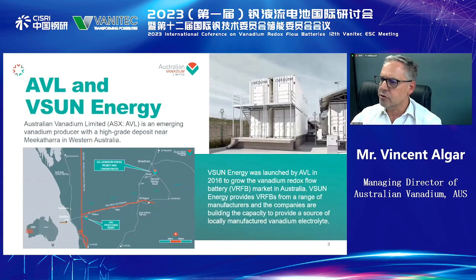Just a little bit about our company, Australian Vanadium Limited. We are an emerging vanadium producer in Western Australia. We have a vanadium titanium magnetite deposit in central Western Australia, and we have access to the port of Geraldton. At the same time as developing our project, which will come online end of 2025-26, we have been actively developing the vanadium redox flow battery market through our subsidiary, V-Sun Energy.